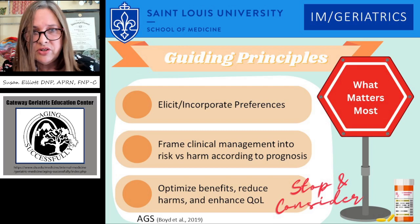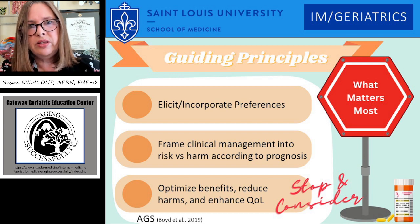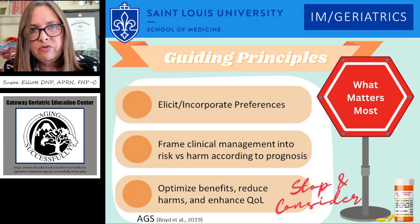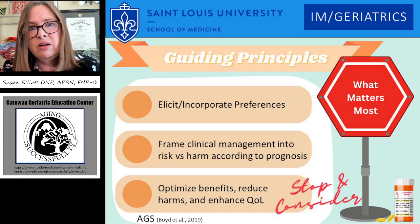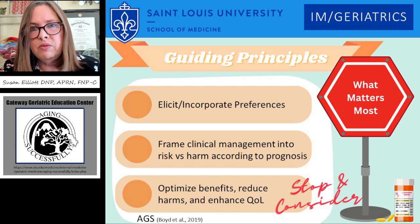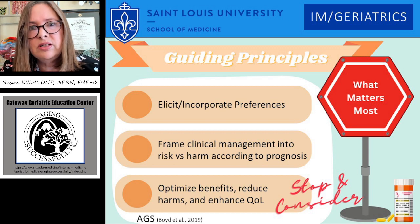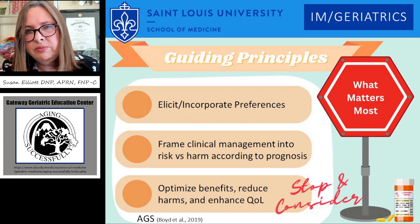The American Geriatric Society in 2019 came out with some guiding principles that really should be the overarching foundation for providing care to older adults. We need to be eliciting and incorporating preferences into the care plan. We need to frame clinical management into risk versus harm according to the prognosis, and that has a lot to do with lifespan and whether or not that particular medication is going to make a difference in their quality of life. We need to be optimizing benefits, reducing harms, and enhancing quality of life — so stop and consider what matters most.